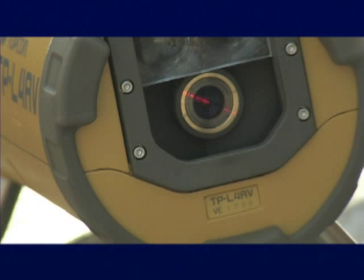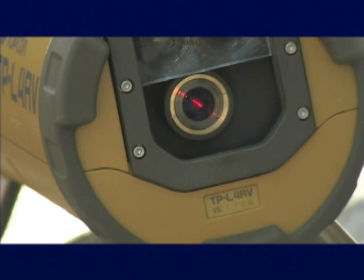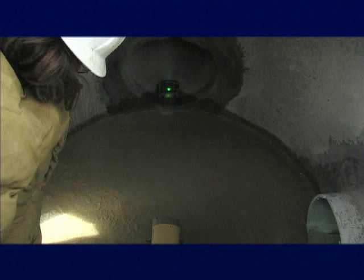Topcon's patented smart line scanning technology performs automatic second-day setup, using a target that quickly and automatically centers the laser, so you can get back to work faster and with the confidence of real accuracy.